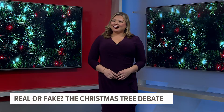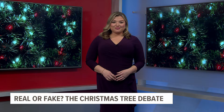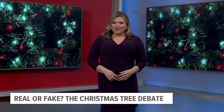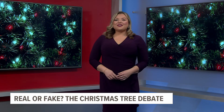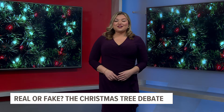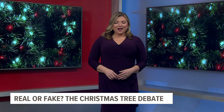Welcome back — it's beginning to look a lot like Christmas, which means many people are starting to put up their trees. So are you team real tree or fake tree? Fox 43's Danielle Miller looks into the environmental impacts from both trees to see what might be better for the earth.